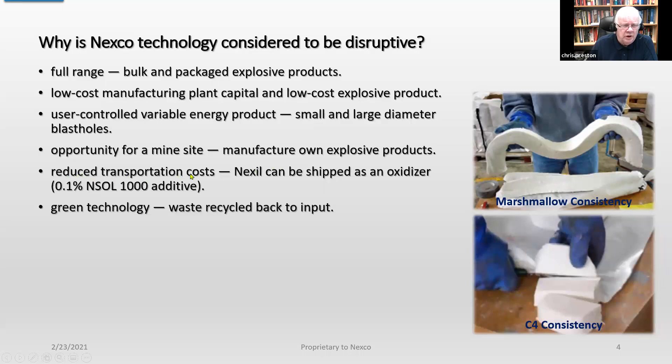The reduced transportation cost simply means that we can ship the 0.1% NSOL additive variety as an oxidizer. It's a green technology, simply because any waste that's produced can be recycled back into the input. Here's a couple of consistencies — this is a marshmallow consistency and this is a C4-type plastic consistency, but we'll get into that later on.